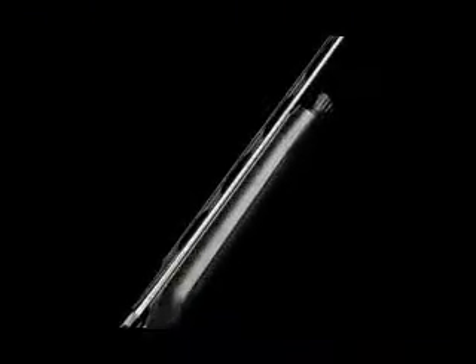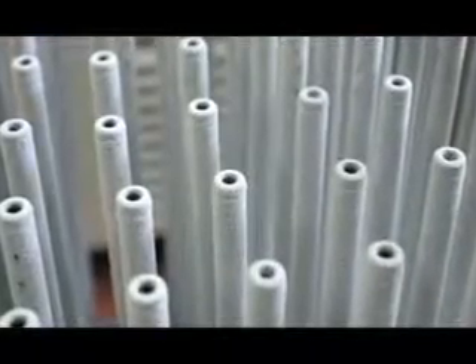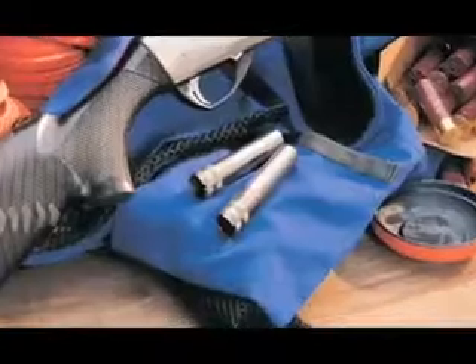The Super Sport's barrel and choke tubes are cryo-treated at negative 300 degrees Fahrenheit to throw denser, more uniform shot patterns than any other gun in its league.